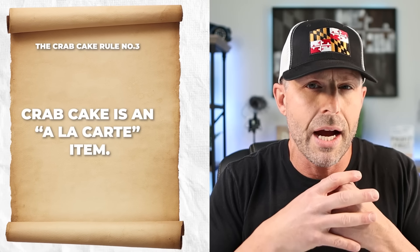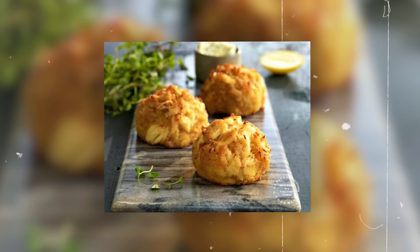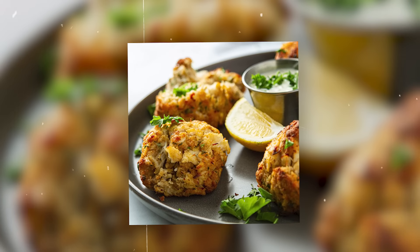The last thing — and this comes as the most shocking to people not from Maryland when they order a crab cake for the first time — is that a crab cake is essentially an a la carte item. When you order a crab cake, you're just getting a crab cake. Sometimes they may throw crackers or saltines in there, but that's really it. I would recommend ordering a crab cake platter where you get a side or two so you're not left feeling hungry.